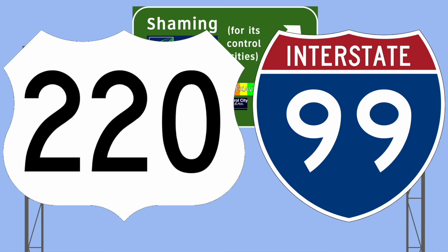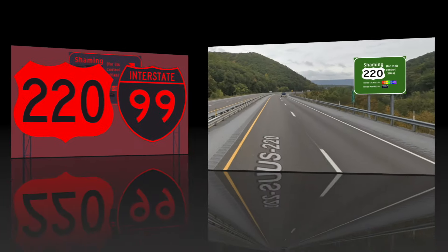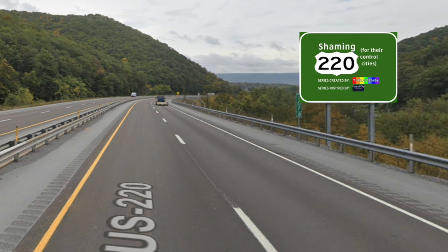United States Highway 220 and Interstate 99. So if we look at US 220 in this video, we are supposed to look at I-99 as well — probably one of the worst two-digit interstates in the country. US 220 is a child route of US 20, but it's actually an orphan route because it does not touch US 20 at all.